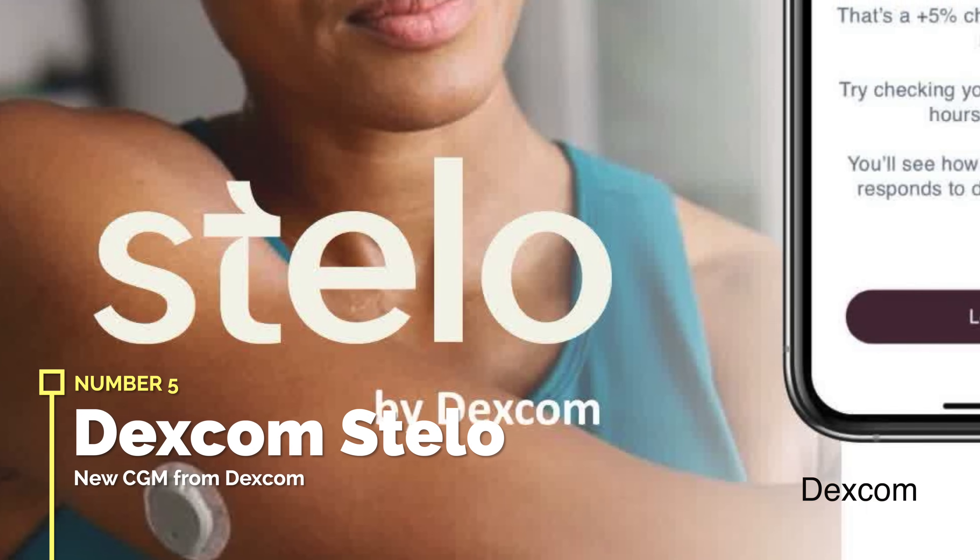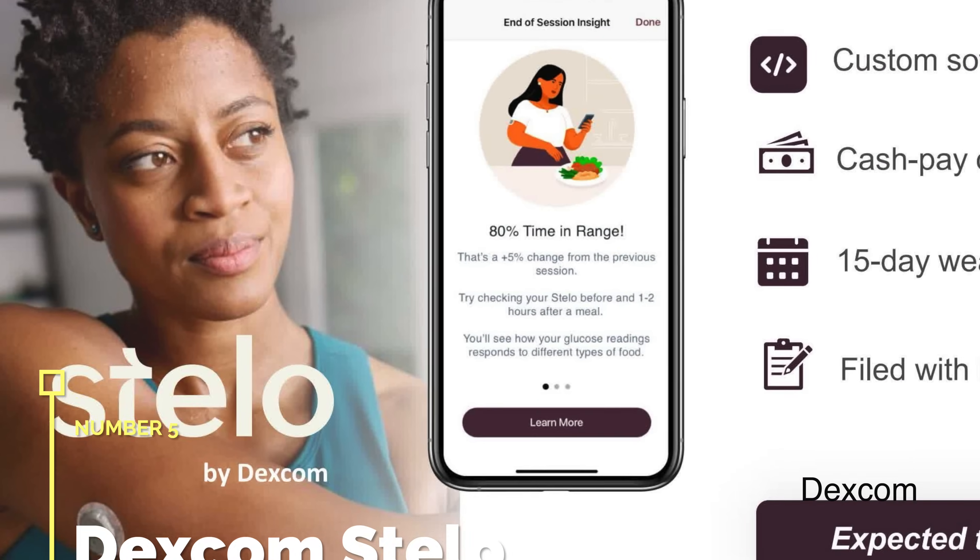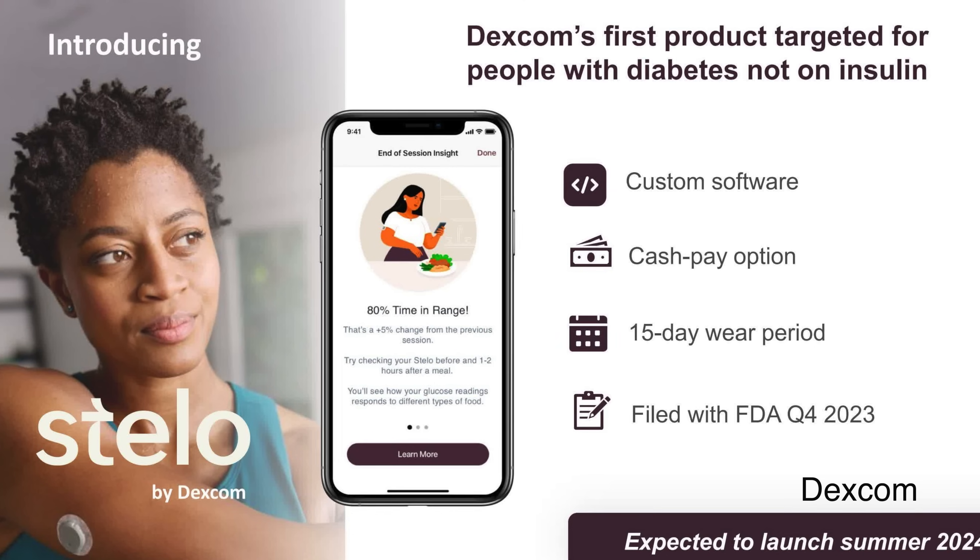Number five: Dexcom Stelo — Dexcom's first ever CGM made specifically for people with Type 2 diabetes. Stelo uses the G7 wearable form factor, the same one Dexcom One is moving into, but with a 15-day wear time instead of 10 days. It is disappointing to see Dexcom announce a 15-day sensor in this new product line before announcing it for the existing G7, but they've had many accuracy problems with G7, and from what I'm hearing they will not extend G7's wear time for a really long time. Interesting to see how people with Type 2 diabetes react to this brand new concept.